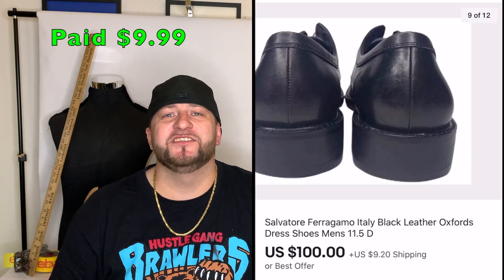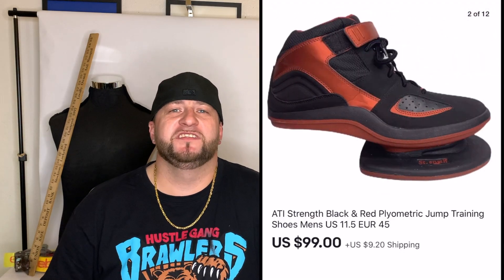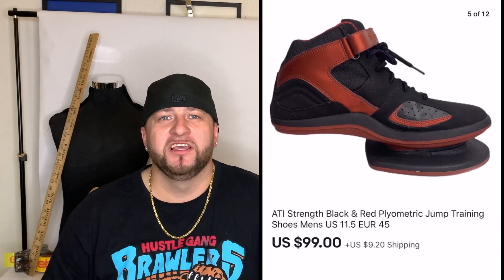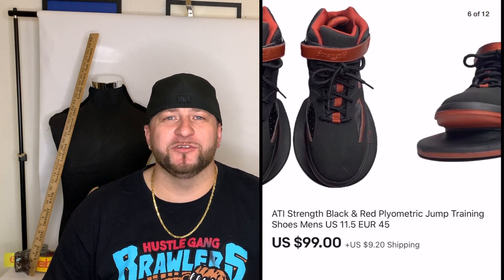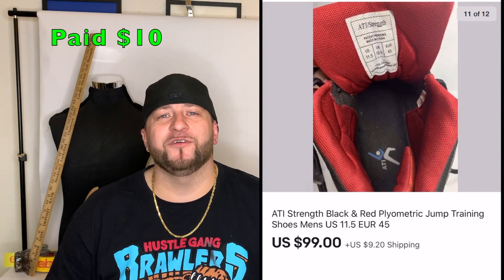Next was a pair of Ferragamo men's dress shoes — paid $9.99 and they sold for $100 plus shipping. After that were a pair of ATI strength training shoes — probably basketball training shoes. I paid $10 for these and they sold for $99 plus shipping. Keep an eye out for workout and training shoes; they sell for good money.